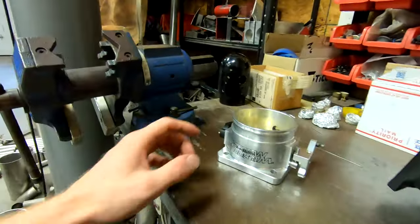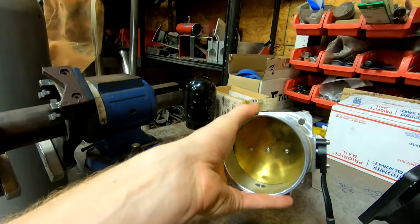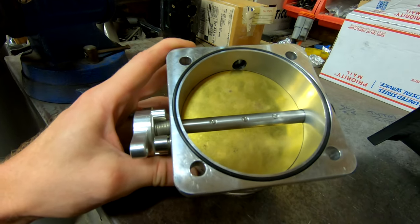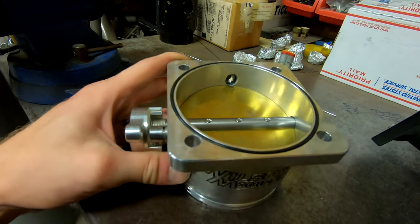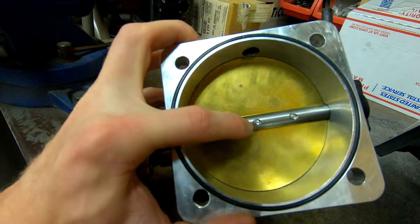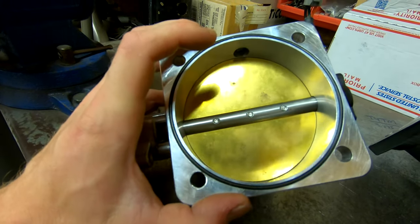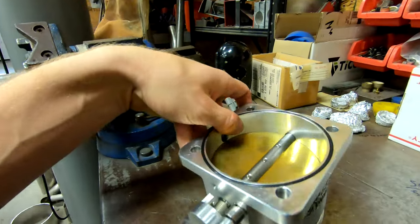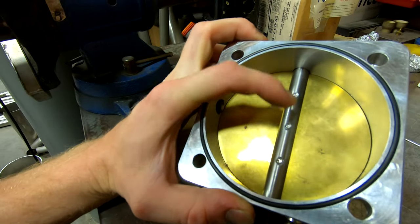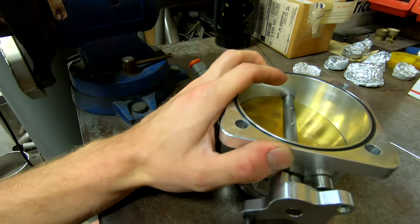Beyond that, we have the throttle body. Nothing huge is wrong with it, but on the back side where the three fasteners go through holding the throttle blade to the throttle shaft, I'm not super happy with how these are staked on here. I really do not want one of those fasteners to come undone and be consumed by the engine, so I'll put a tack weld or two on each one of these fasteners to make sure they can't come undone.